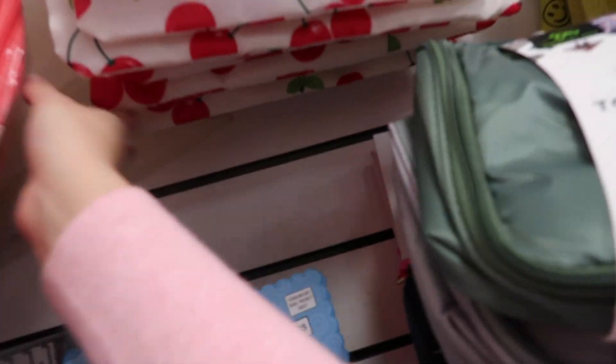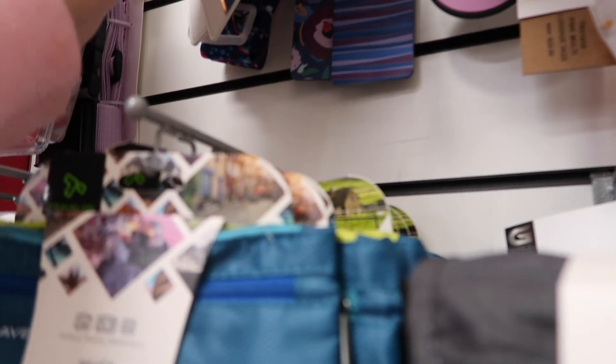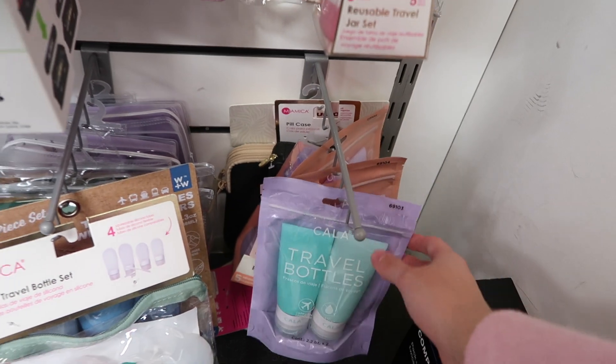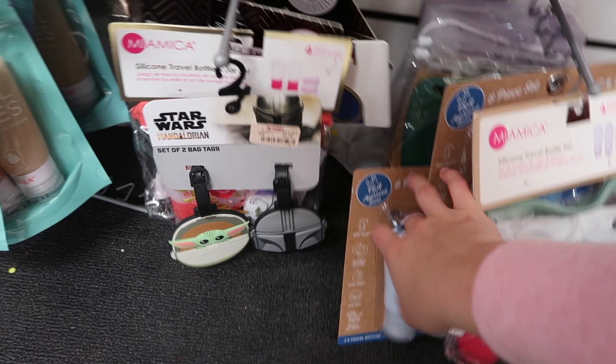I'm in the traveling section and look at these right here — I'm going to end up taking these. I ordered some from Amazon, I've been going with this beige theme. I'm going to go ahead and take these little pouches too. Look at all these cute accessories — oh these are for name tags for your suitcase! These are super cute. I already have travel bottles and stuff. I think for today I'm just going to get my suitcase and my little pouches.